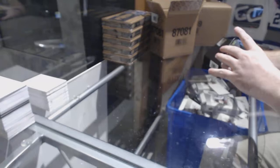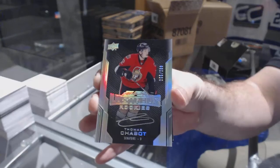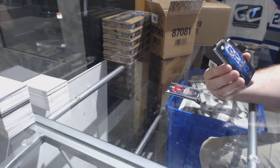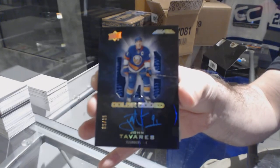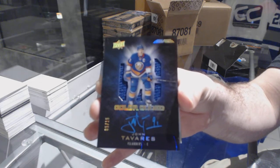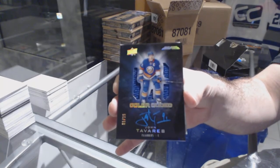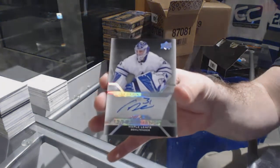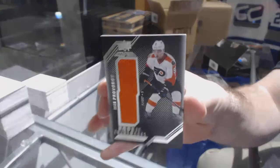At 299 for the Ottawa Senators, Thomas Chabot — lustrous rookie auto, Thomas Chabot. That's a pretty number 215 color-coded auto jersey. John Tavares, number 215 color-coded jersey auto. John Tavares.